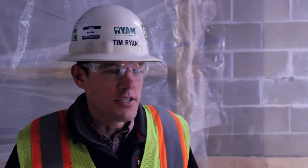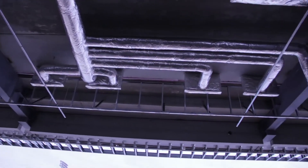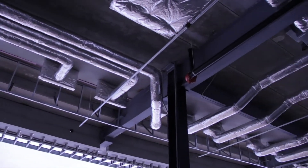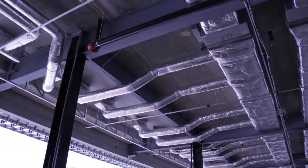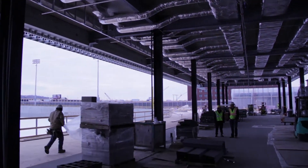Seats right now are kind of on a holding pattern. We have all the seats fabricated; we're just waiting for the right time to do it. Now that it started snowing, we'd just have to move the snow. We built out a platform to help build the underside of the club level, so that's taking up about six rows. At this point we can put in about half the seats, but it won't bother us to wait just a bit longer.